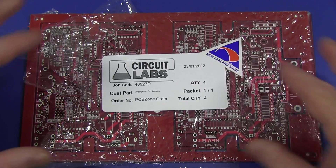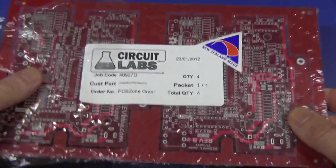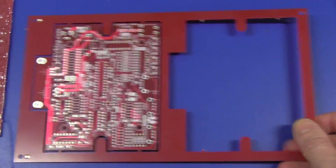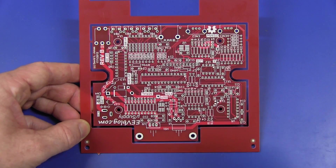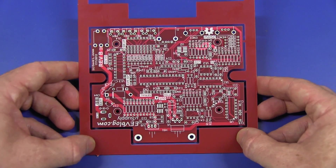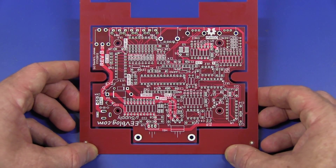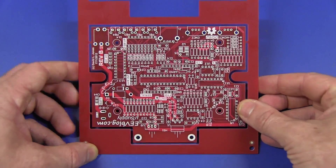They actually panelized it for me — I didn't ask them to do that — which is great. They actually gave me four boards on two separate panels, which is not quite normal. For their prototype service they would normally only give you the one board, but they also manufacture a spare panel. Richard there told me they will actually throw in, usually — not in all cases but most of the time — that spare panel as well. So you can expect to get two boards manufactured.